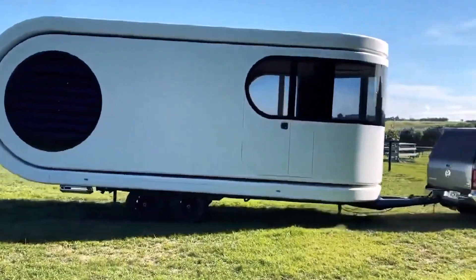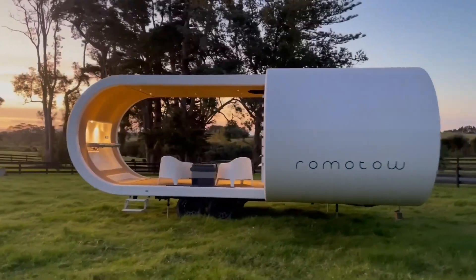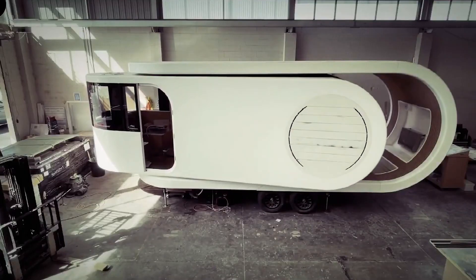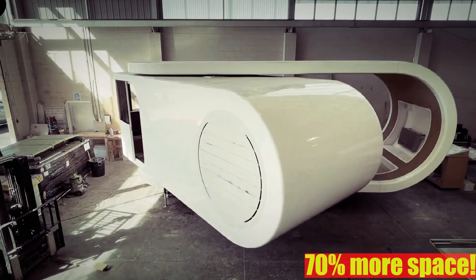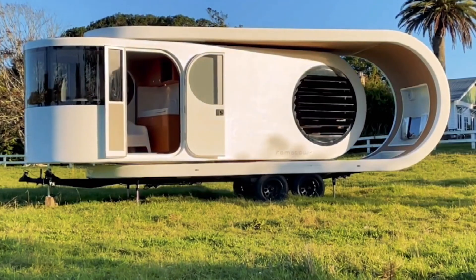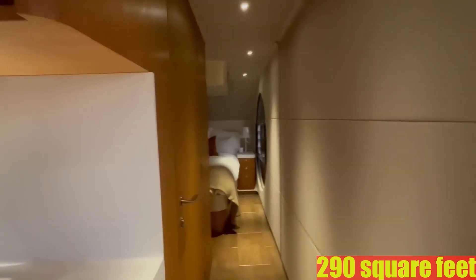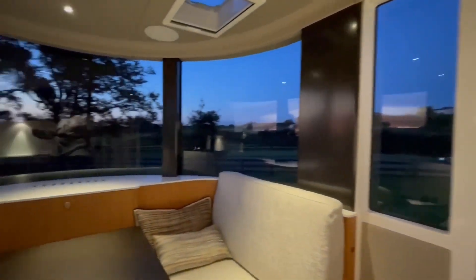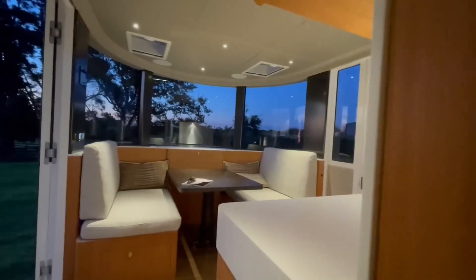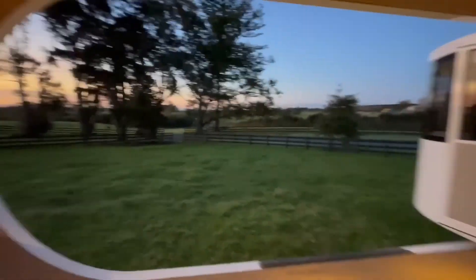Introducing the Remoto — the ultimate game changer for travelers who want to live on the move. The Remoto isn't your typical caravan; it's designed to make your road trips epic. With just a button to press, the Remoto transforms, swiveling out to give you a whopping 70% more space. It's made from lightweight materials and even has solar panels, so you're not just traveling — you're doing it the Earth-friendly way. Inside, it's all about smart use of space. With 290 square feet, it's cozy and just right. Everything you need is included: bedroom, bathroom, and a living space that can be turned into a second bedroom. Remoto is not just a caravan — it's a brand new way of living and exploring.